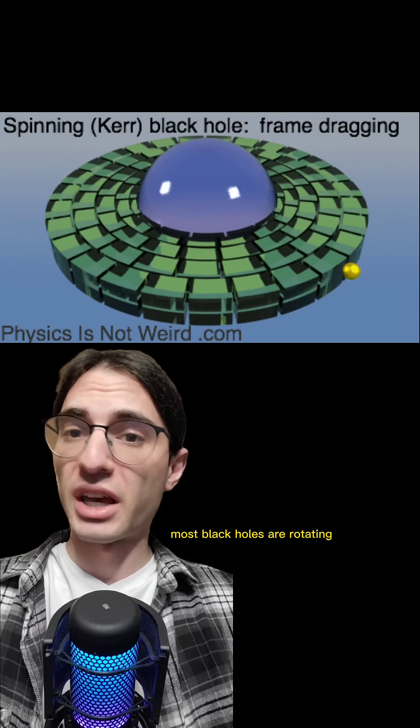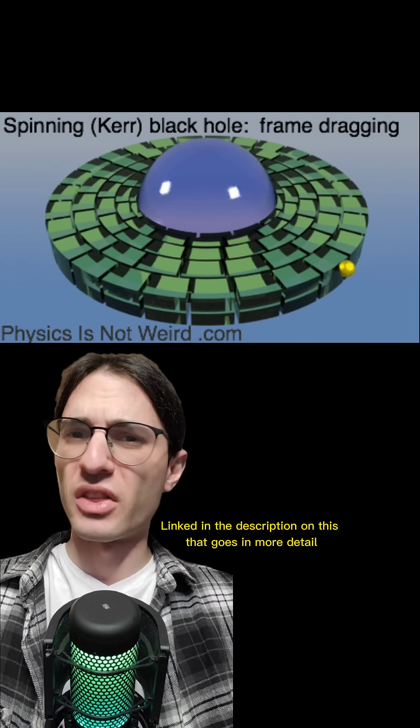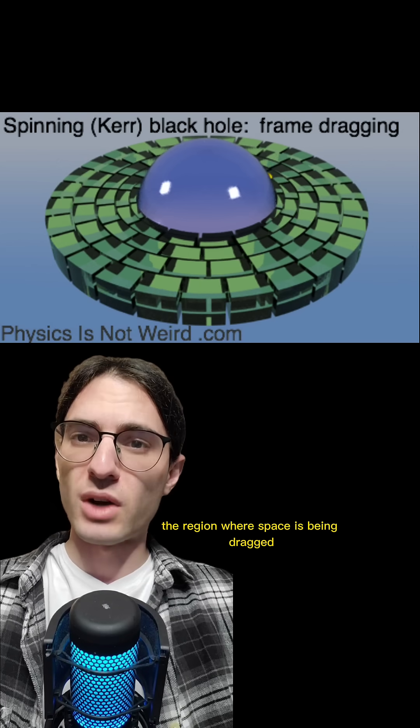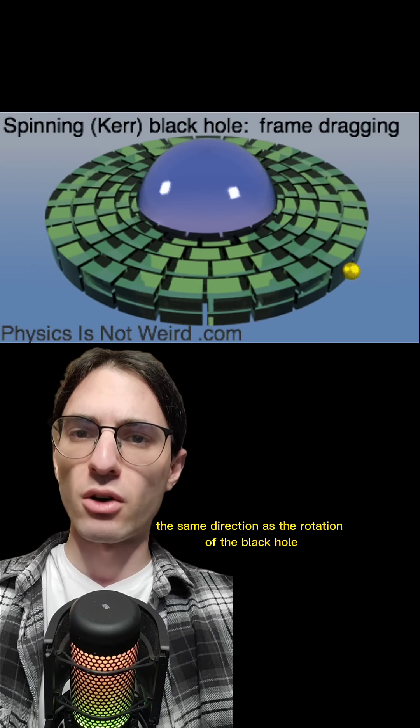Most black holes are rotating, and what that means is that they have a so-called ergosphere. I have a video linked in the description that goes into more detail, but to summarize: a rotating black hole drags space around it. The ergosphere is just the region where space is being dragged so quickly that it's impossible to not move in the same direction as the rotation of the black hole.